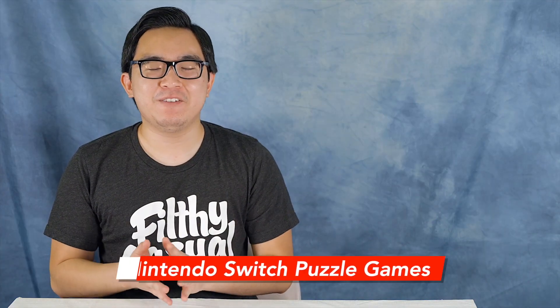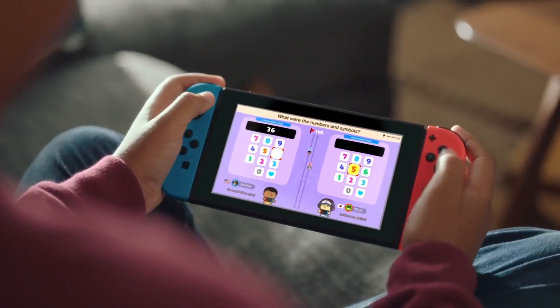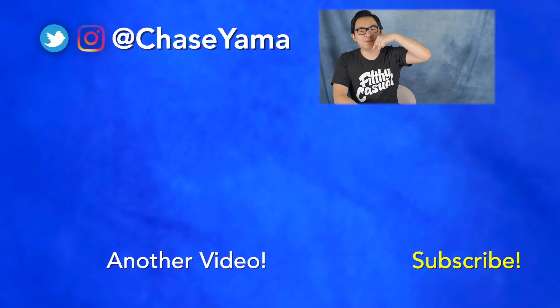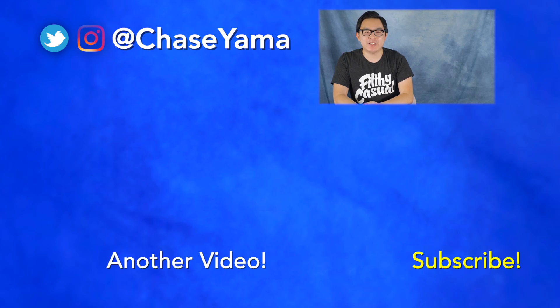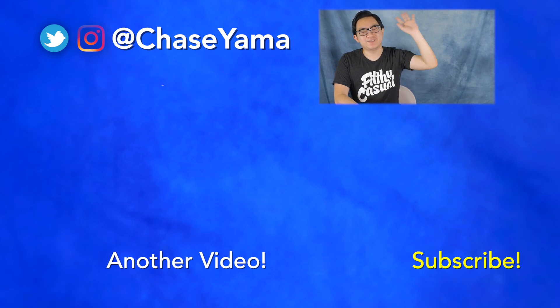Those are some of my favorite puzzle games for the Nintendo Switch. By the time you're done playing these games you're going to feel like the smartest person in the world. Let me know in the comments what are some of your favorite puzzle games for the Nintendo Switch. If you want to see yesterday's Seven Days of Switchmas video feel free to check it out below. Thank you so much for watching, my name is Chase and I will see you guys again soon. Bye!